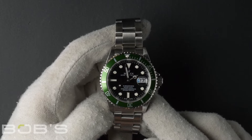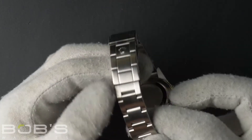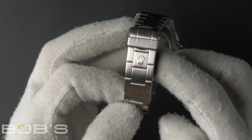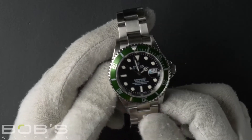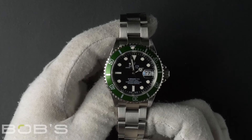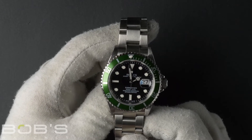The characteristics include a stainless steel oyster bracelet with an oyster lock clasp. The dial is black with luminous hands and hour markers. The case is 40mm stainless steel with a green anniversary bezel and no holes.